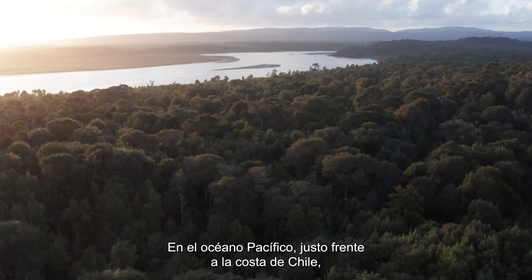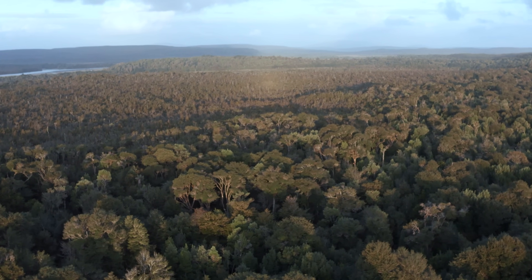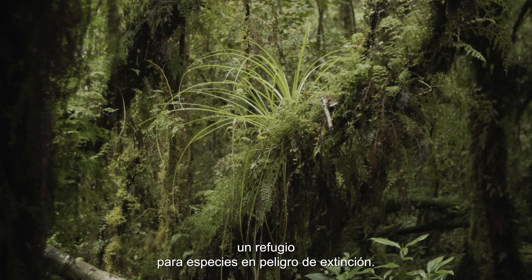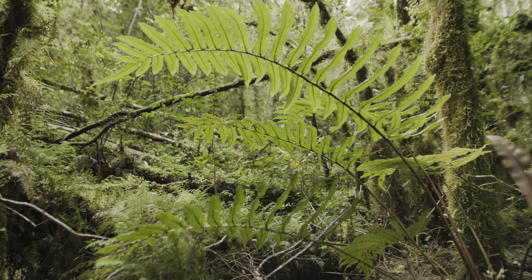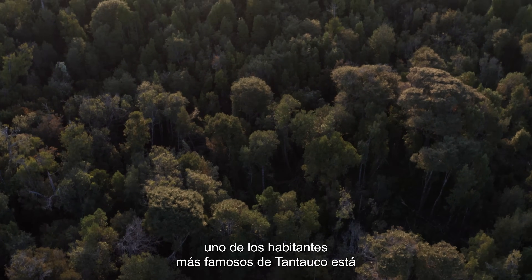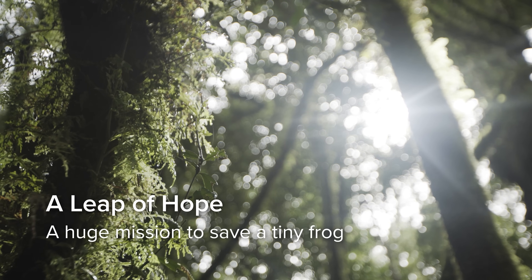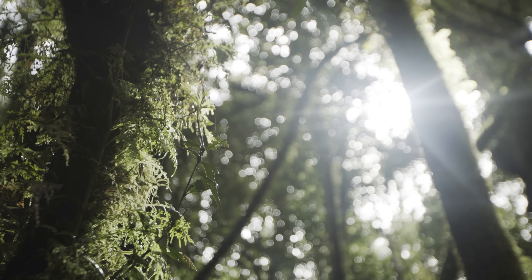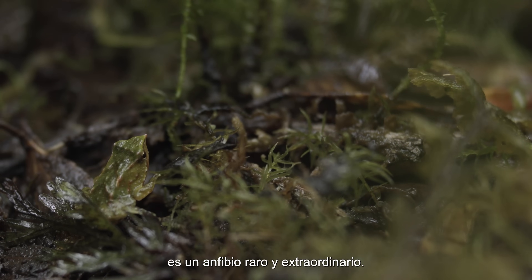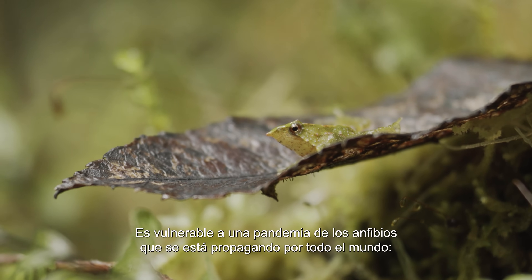In the Pacific Ocean, just off the coast of Chile, lie the rainforests of Tantauco Park — a unique and highly diverse ecosystem and a haven for endangered species. But today, one of Tantauco's most famous inhabitants is under threat. The Darwin's frog is a rare and unusual amphibian, and it is vulnerable to an amphibian pandemic that is sweeping the globe.